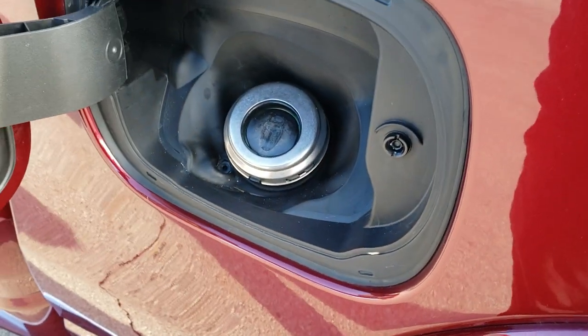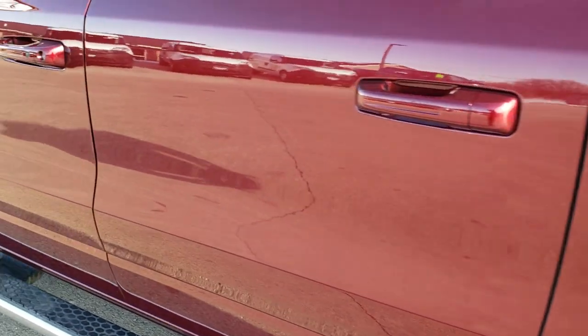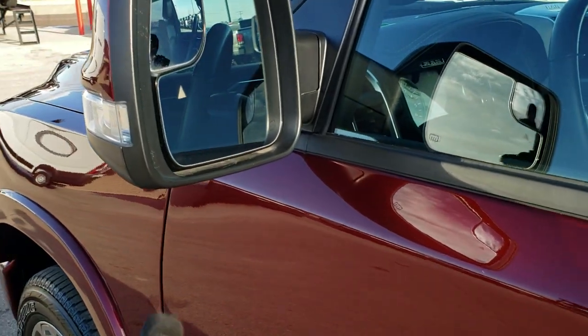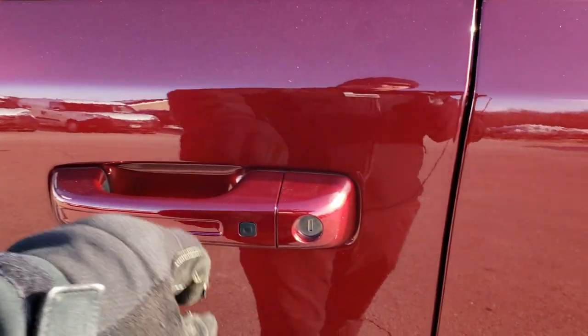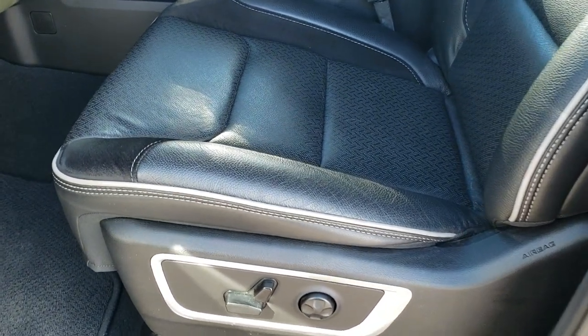It does have the capless fuel fill and as you go down this side it is very, very clean — no dents or dings. It has blind spot monitoring, directional signals, heated mirrors, and the driver's side blind spot mirrors. Enter and go system, so you just have to have the key in your pocket and it will actually unlock the doors for you.